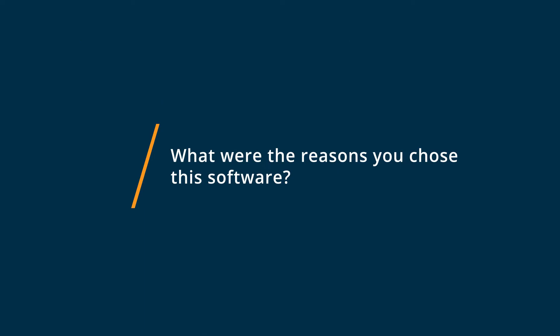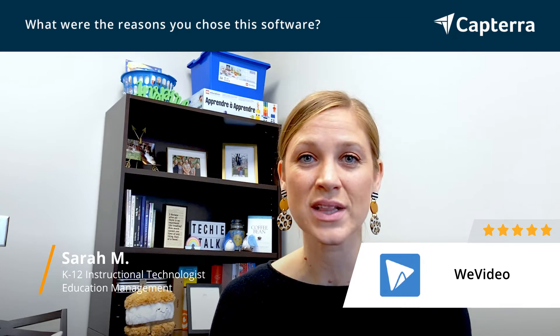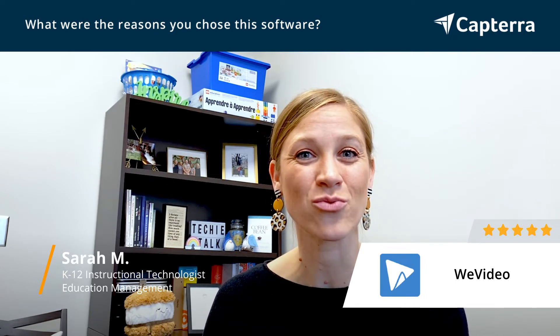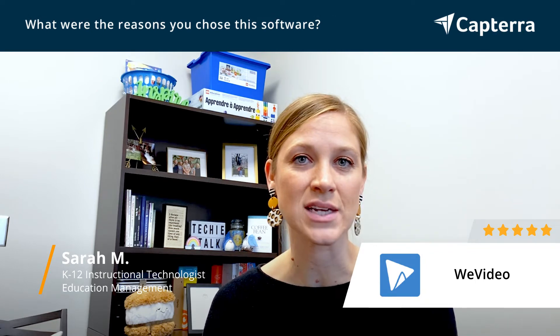WeVideo is a very robust tool for teachers. It allows students to be able to use green screen, embed video, they can play with music, editing, and really do some high-level creation. So it's been really neat to be able to see that within all content areas across our high schools.